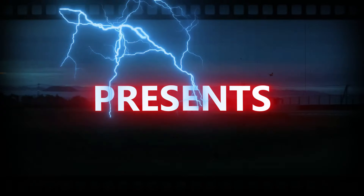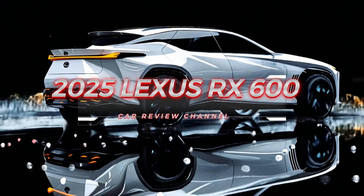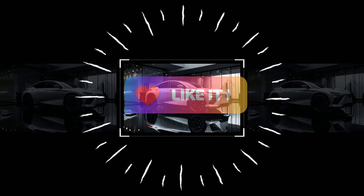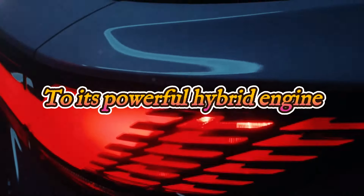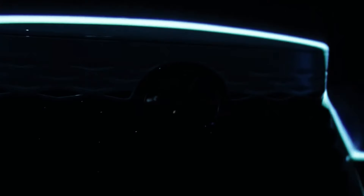Introducing the ultimate fusion of luxury, performance, and eco-friendly innovation — the 2025 Lexus RX 600 HF Sport. With a bold new look and state-of-the-art features, Lexus has set the bar high in the luxury SUV market. From its striking design to its powerful hybrid engine, the RX 600 HF Sport is here to redefine what it means to drive in style.